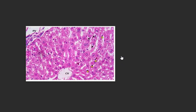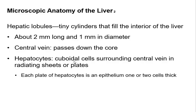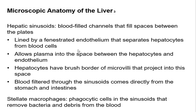Here's a picture under the microscope showing the central vein and those radiating sheets or plates. Remember, when you see cuboidal or square cells, you know that something is being secreted or absorbed. Blood goes in between those plates and it can go through fenestrations — fenestration is like a window — and it separates the hepatocytes from the blood cells.